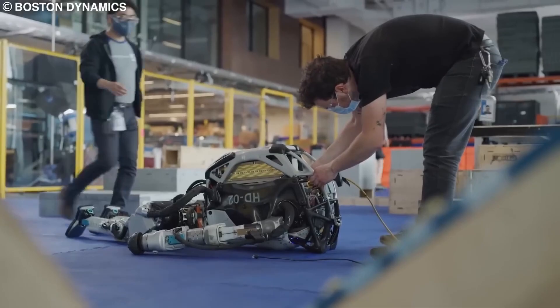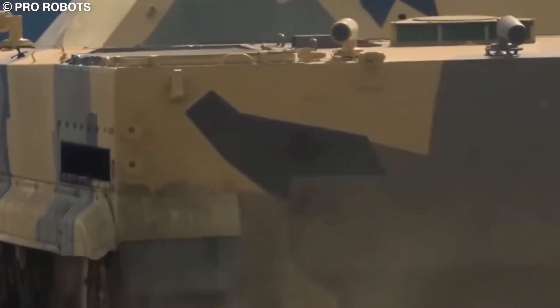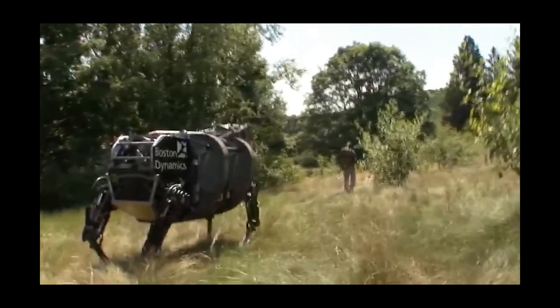In fact, the first armed robots were deployed in Iraq in 2007, where they were modified versions of bomb disposal bots that were fitted with M249 machine guns.